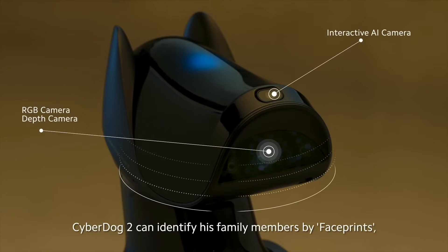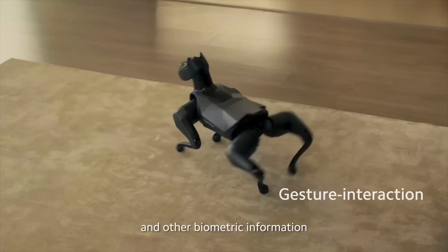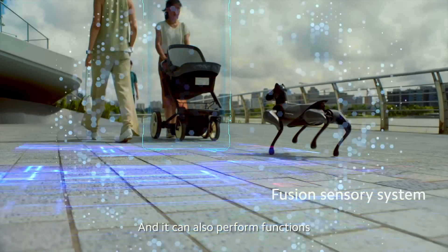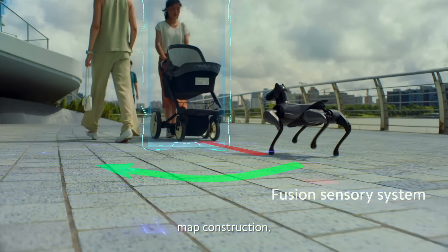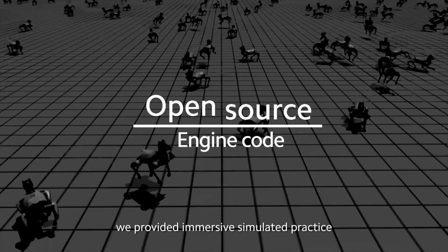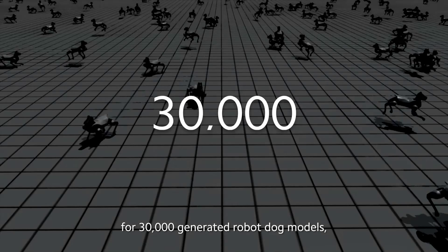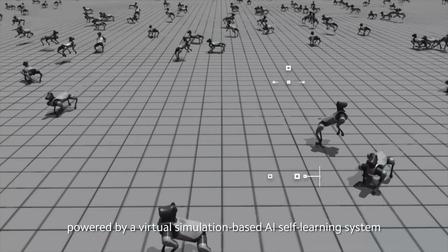With the help of the Fusion Sensory System, CyberDog 2 can identify his family members by face prints, voice prints, and other biometric information. It can also perform functions such as automatic obstacle avoidance, map construction, and multipoint path planning. We provided immersive simulated practice for 30,000 generated robot-dog models, powered by a virtual simulation-based AI self-learning system.